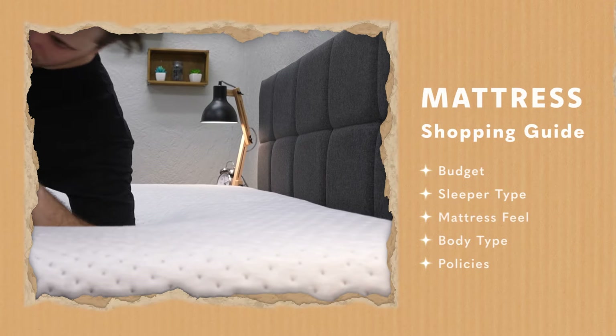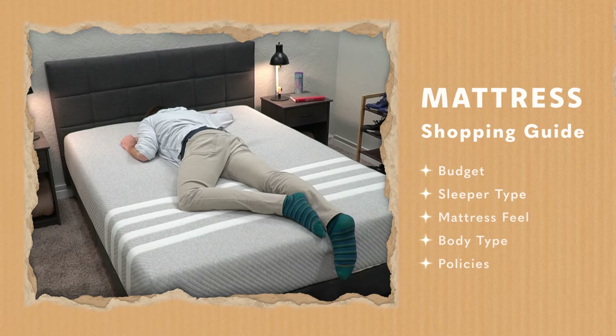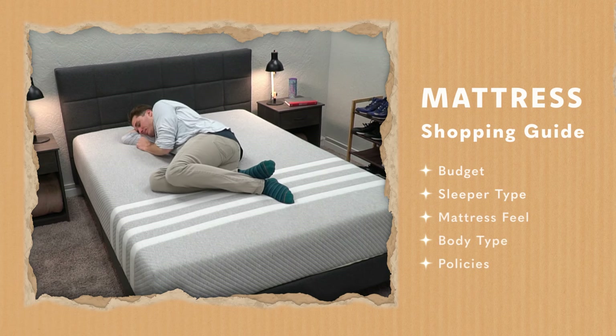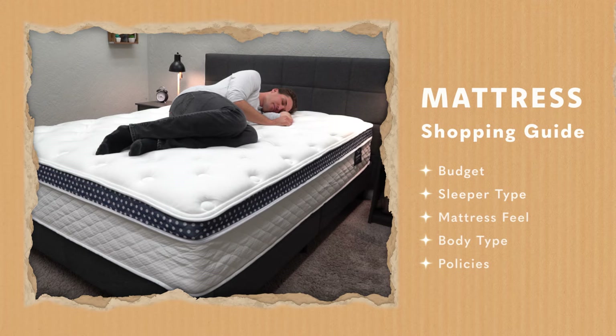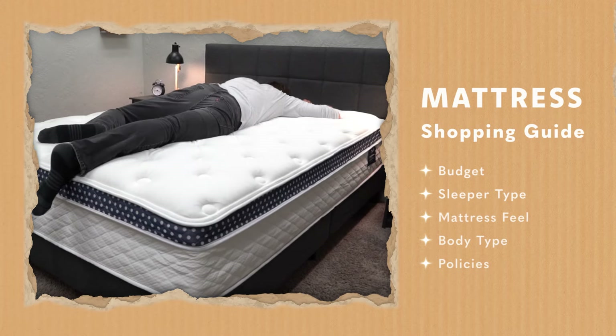Those are the five things to know if you're shopping for a new bed online. First is budget — how much money do you have to spend? Second is what kind of sleeper are you — back, side, stomach, or something else? Third is what feel are you looking for? Fourth is what type of mattress do you want — hybrid, all-foam, or something different? And last is what kind of policies are you looking for — a nice warranty if you move a lot, or a full year trial period before making your final decision? Just know all five things and you're sure to get a great mattress.